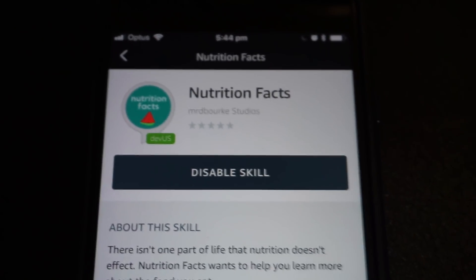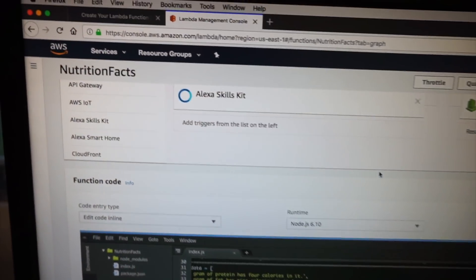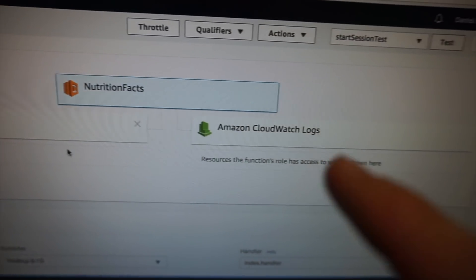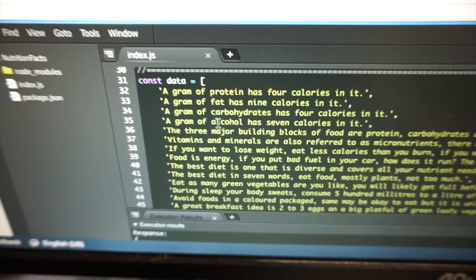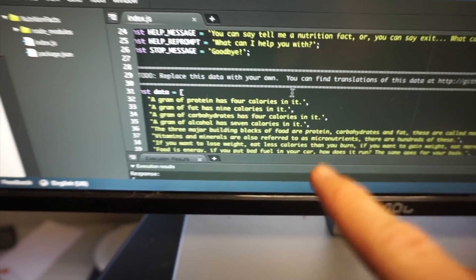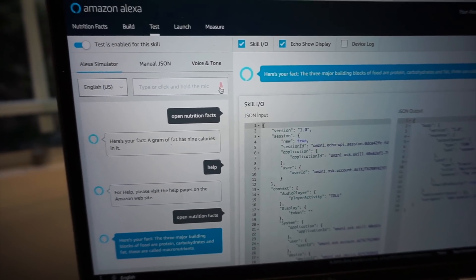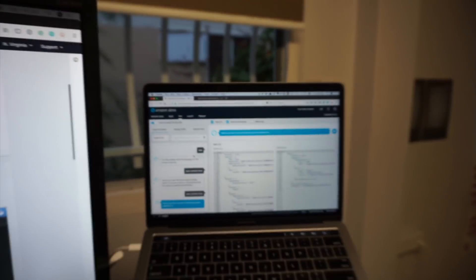We've made some progress on the Alexa skills lab. I've officially got my first skill on the skill store — nutrition facts, Mr. D. Burke Studios — but it's still in beta mode, you can see the 'dev US' sign on the bottom left. This is the AWS Lambda platform, which is essentially how your skill runs. You've got the skills kit, nutrition facts as the knowledge base, and the server logs. It's essentially JSON code — JavaScript — and I'm creating a little database of nutrition facts. A gram of protein has four calories in it. The idea is to ask Alexa to reiterate these facts in natural speech. This is the Alexa simulator in the developer portal. Open nutrition facts — 'Here's your fact: a gram of alcohol has seven calories in it.'